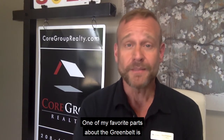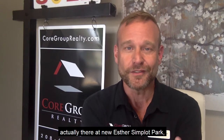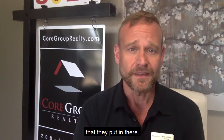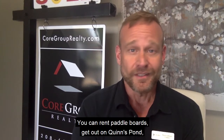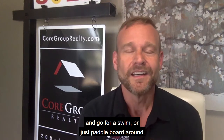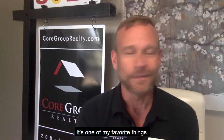One of my favorite parts about the greenbelt is actually there at Esther Simplot Park — Quinn's Pond and all that. It's a beautiful park that they put in there. You can rent paddle boards, get out on Quinn's Pond and go for a swim or just paddle board around. It's one of my favorite things.